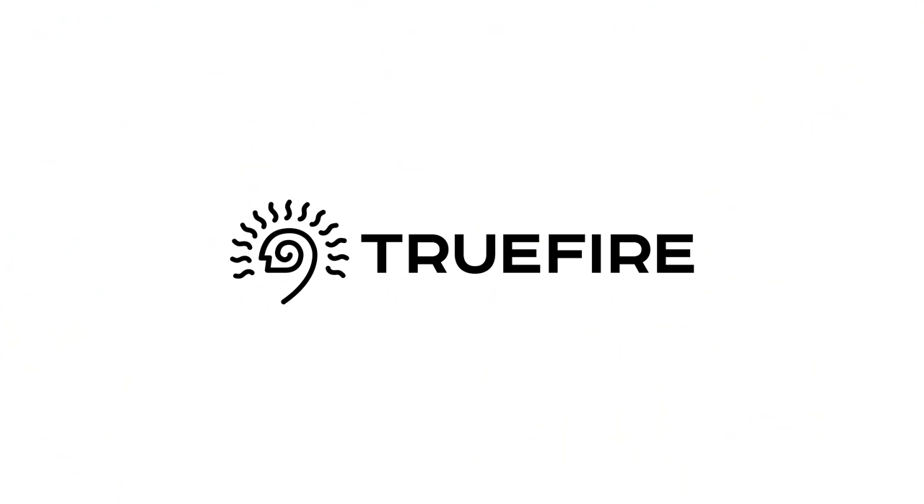This video is sponsored by Truefire. Over two million guitar players worldwide improve their playing using Truefire's online lesson systems. Learn, practice and play with Truefire. Hi, this is Keith Williams. Welcome to 5 Watt World. We're interested in helping you get the most music from the least gear.